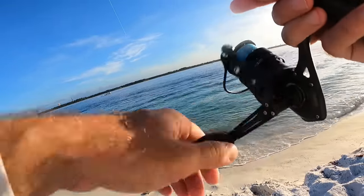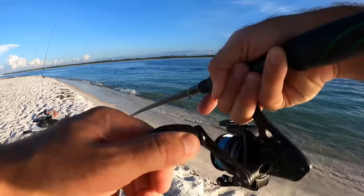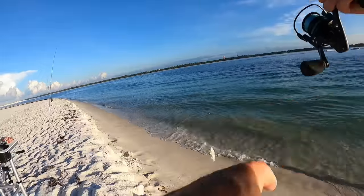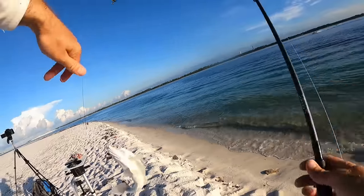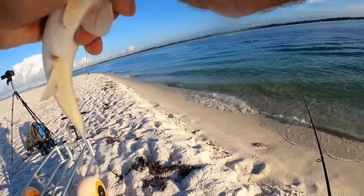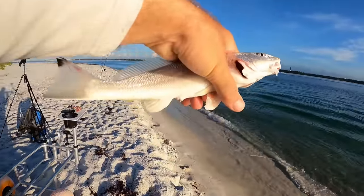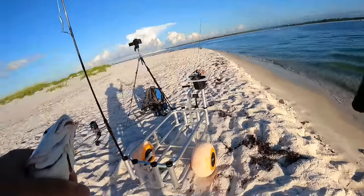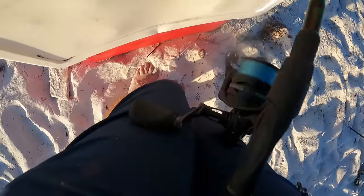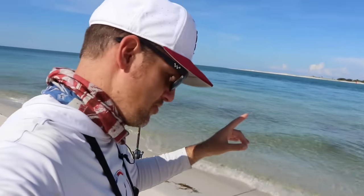Our little rod just got hit! Let's see if he's on — yep, oh yeah! Right here next to the shore. There's a nice whiting, guys! Definitely not a monster fish like we were after, but a very good table fare fish right here and also great bait, so I'm going to keep him for either food or bait.